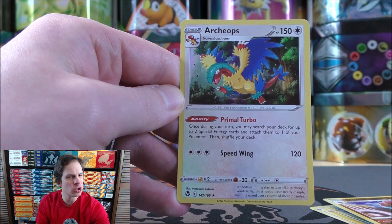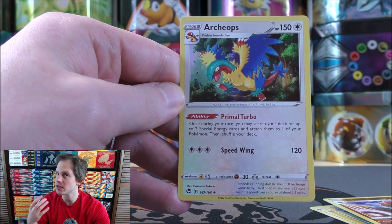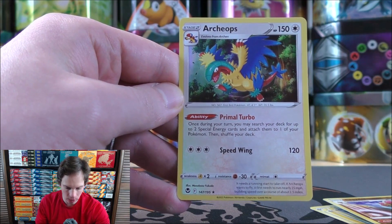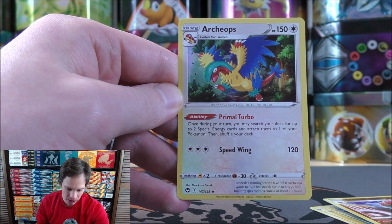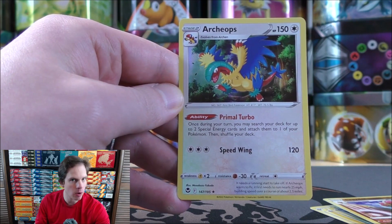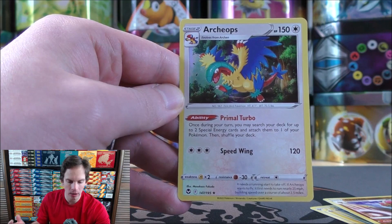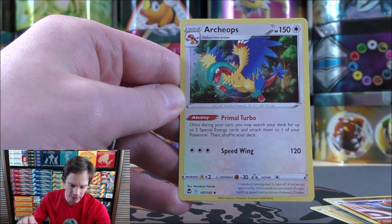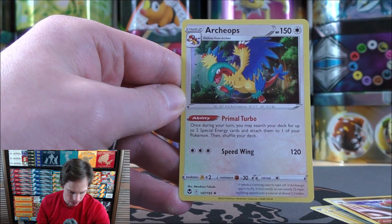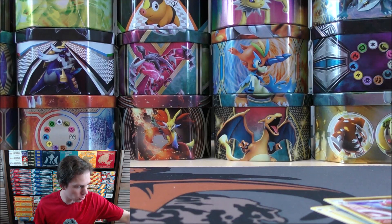Hoping to get one or two good pulls from six packs. A rare holo card is normally not very good, but this Archeops is so good. Its ability, Primal Turbo: once during your turn, you may search your deck for up to two special energy cards and attach them to one of your Pokemon, then shuffle your deck. I believe this card works very well with the Lugia VStar. Its VStar power allows you to go into your discard pile — I believe either your discard pile or your deck — and take out two colorless Pokemon and put them on your bench, so you can quickly get two Archeops set up outside of essentially going a rare candy in your deck to get to Archeops.